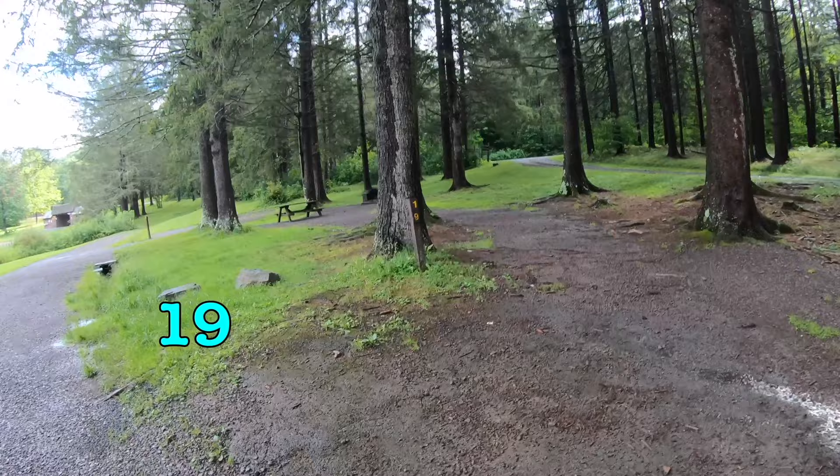This is campsite 19, right on the lake. What a beauty.